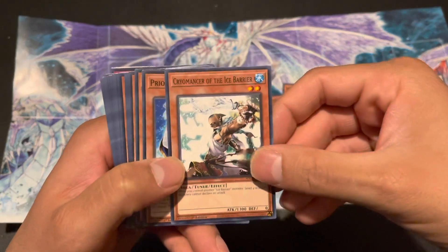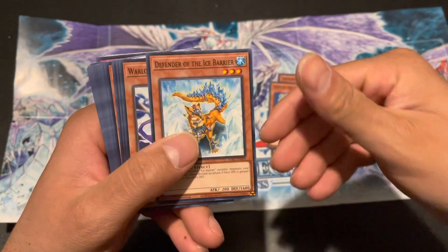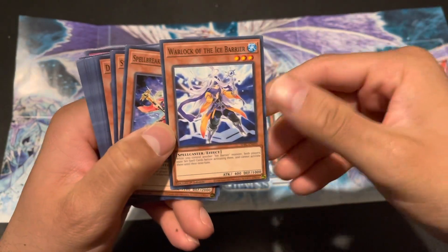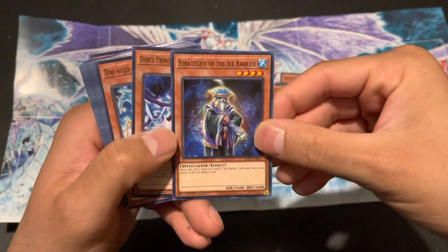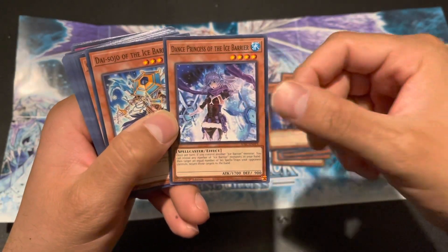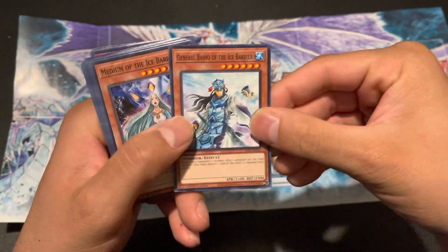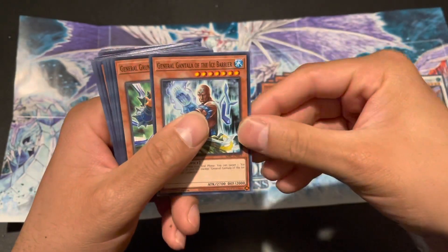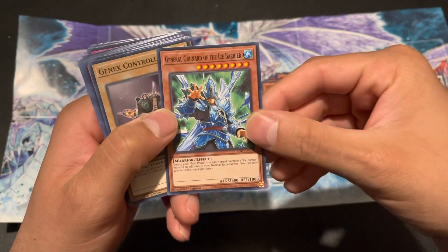Barrier of the Ice Barrier, Warlock of the Ice Barrier, Spellbreaker of the Ice Barrier, Strategist of the Ice Barrier, Dance Princess of the Ice Barrier — really good card — Dice Soldier of the Ice Barrier. General Raiho of the Ice Barrier, Medium of the Ice Barrier, General Gintala of the Ice Barrier, General Grunard of the Ice Barrier.